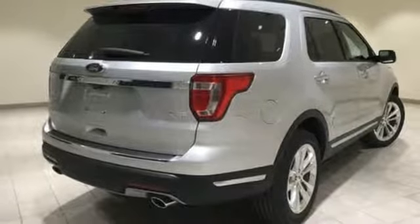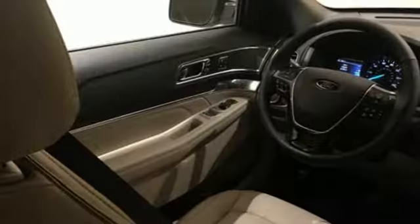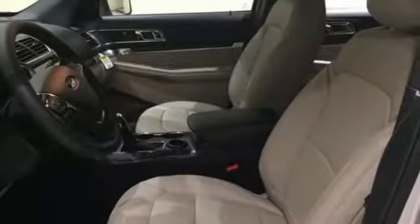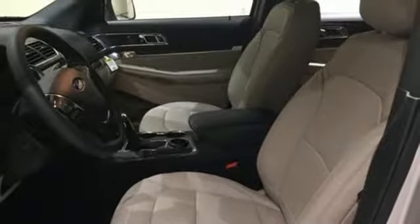Power heated mirrors. External memory control. Hands-free lift gate. Doors and push button start proximity key. And intercooled turbo inline four-cylinder engine.